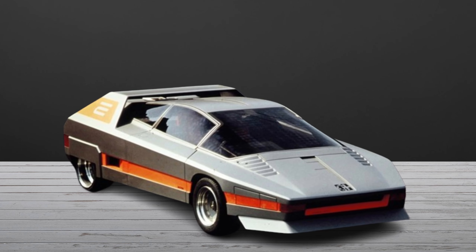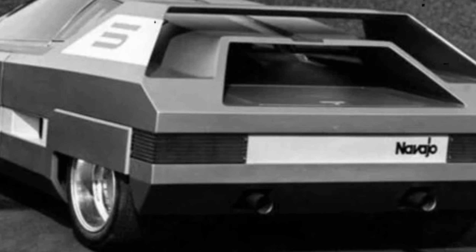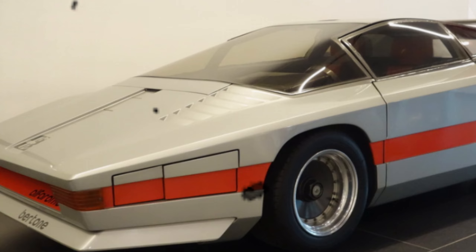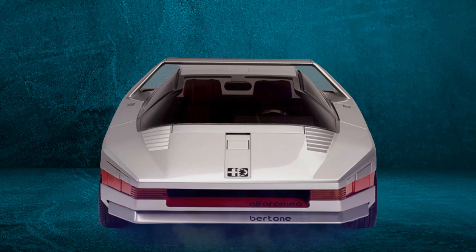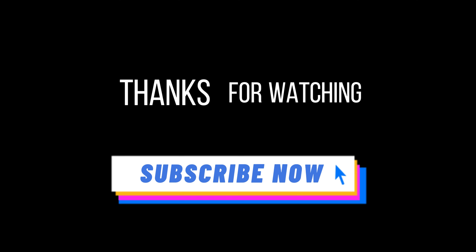Alfa Romeo Navajo. The Alfa Romeo Navajo, designed by Bertone, was based on the chassis of the 33 Stradale, one of the most beautiful sports cars ever made. The Navajo featured a radical departure from Alfa Romeo's traditional design language, with a boxy, wedge-shaped body and a fully enclosed glassy cockpit. Despite its futuristic look and the pedigree of its chassis, the Navajo did not progress to production. It remains a fascinating glimpse into what might have been a revolutionary design direction for Alfa Romeo. Please subscribe — thanks for watching.